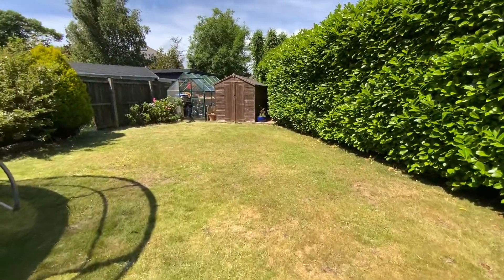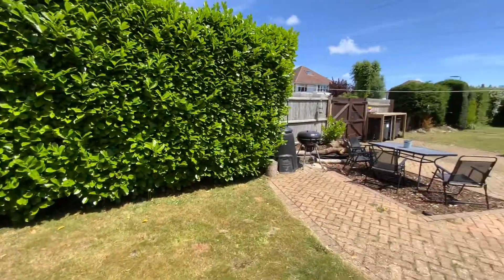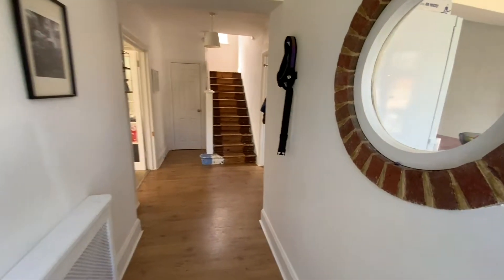The property is ideally located in Boscombe East, a short distance from the amenities at Pokesdown Hill, Swanmore Tennis Courts, and within walking distance of great local schools. Let's take a look around the property.